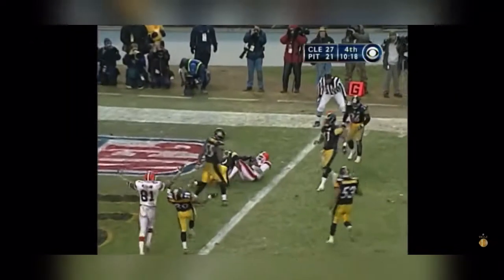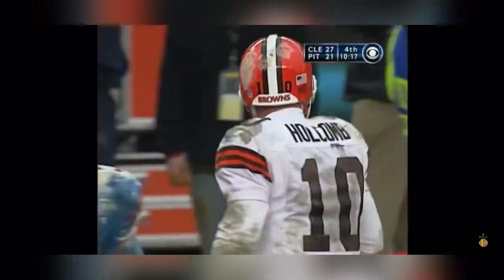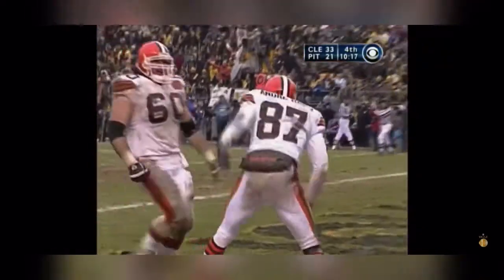End zone, wide open, touchdown! Andre Davis.